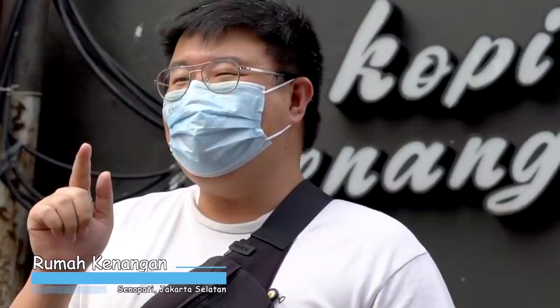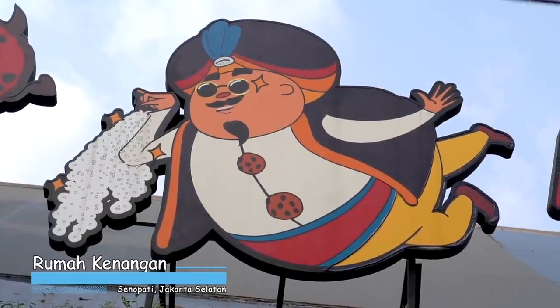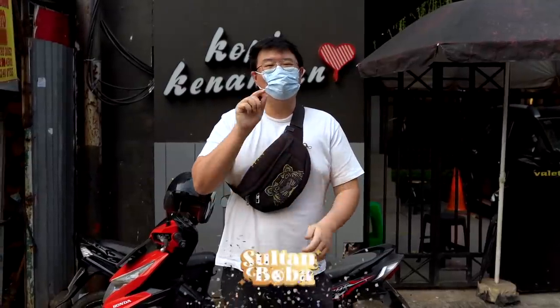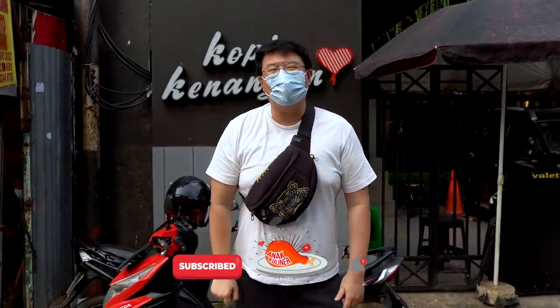Okay guys, so today I'm still in the Sanofati area, and here I'm going to come to one of the Kopi Kenangan outlets in this area, specifically at Rumah Kenangan. I want to try the latest boba series from Kopi Kenangan — they're collaborating with Hotman Paris, Sultan Hotman Paris. The collaboration is a boba called Sultan Boba. Curious what it's like? Let's go inside and review it. But before that, if you haven't subscribed to channel Anak Kuliner, go ahead and click the subscribe button!